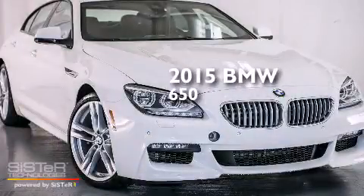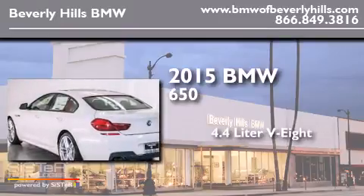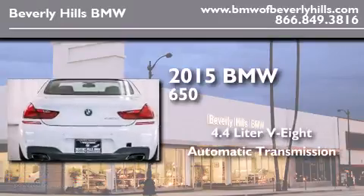This is a brand-new 2015 BMW 650. It has a 4.4-liter, 8-cylinder engine and an automatic transmission.